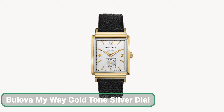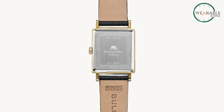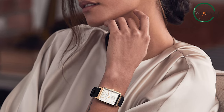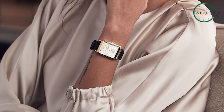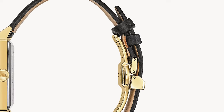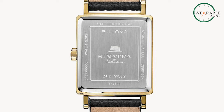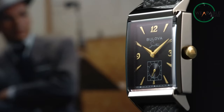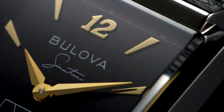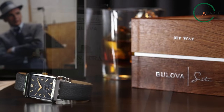The Bulova MyWay gold-tone silver dial watch is a stunning blend of vintage elegance and timeless style, all at an affordable price that belies its luxurious appearance. Its gold-tone stainless steel case and silver white dial exude sophistication, complemented by gold-tone hands and markers. Paying tribute to Frank Sinatra, the watch features his signature and iconic fedora hat on the crown and case back. The black leather strap, curved sapphire crystal, and water resistance enhance its overall appeal. With the MyWay watch, you can enjoy a touch of luxury without breaking the bank.